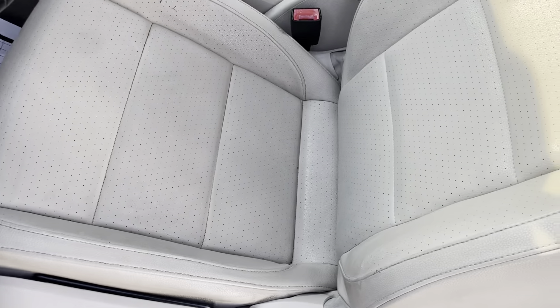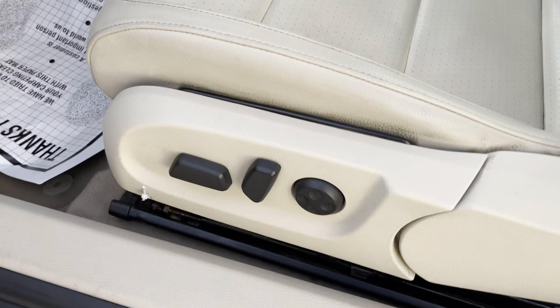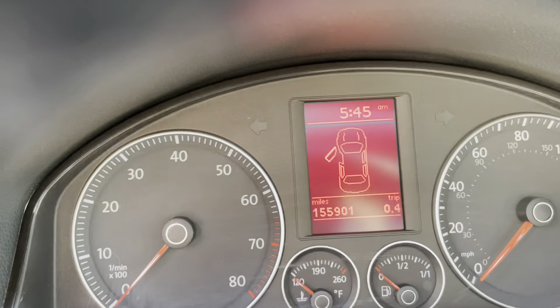Good afternoon Montgomery, this is Michael Goodnow from Alderman's Toyota, where your satisfaction is our top priority. I'd like to thank you again for inquiring on a 2009 Volkswagen Eos. We'll begin with this beautiful white exterior.